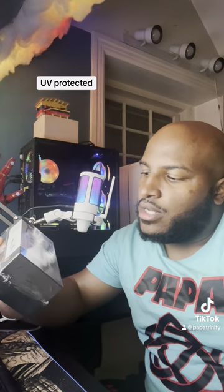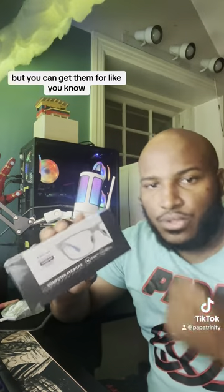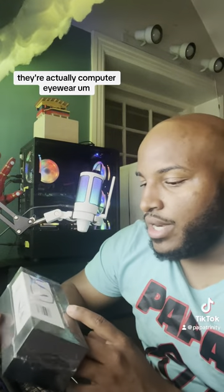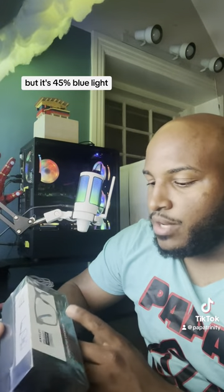I found these UV protected blue light glasses — computer glasses — but you can get them for gaming or any purposes. That's what I got them for. They're actually computer eyewear, and it's 45% blue light blocking.